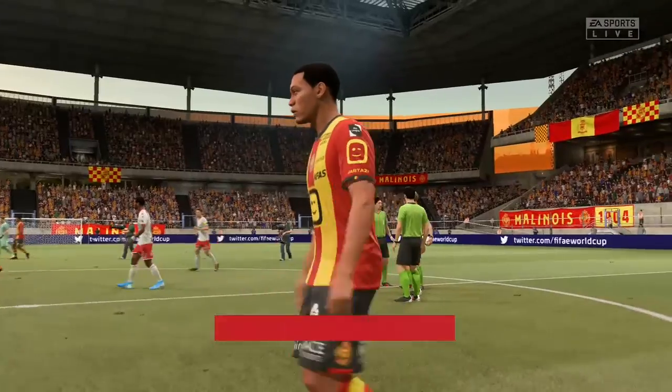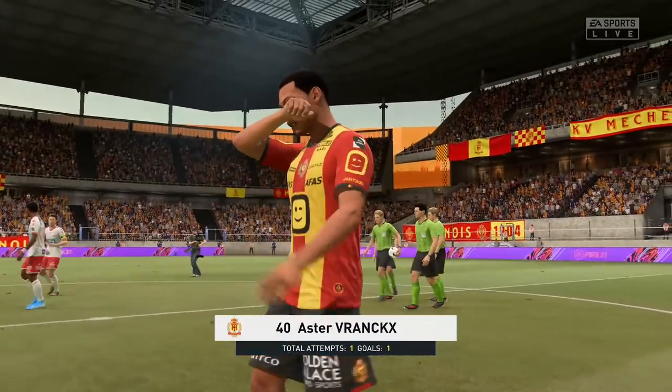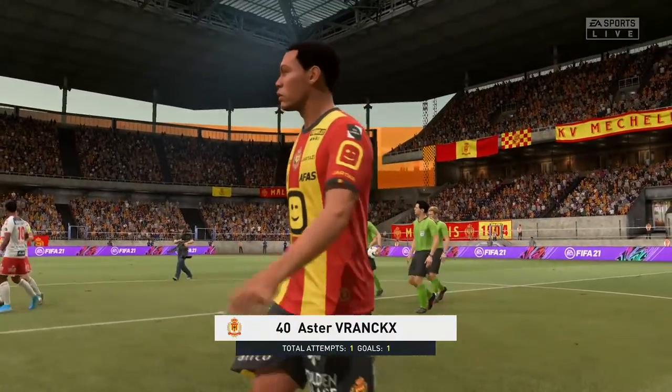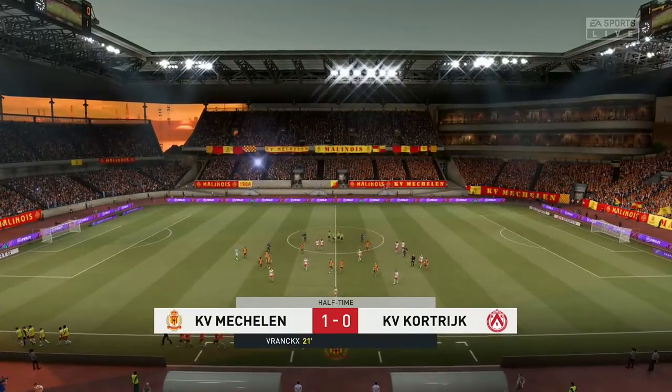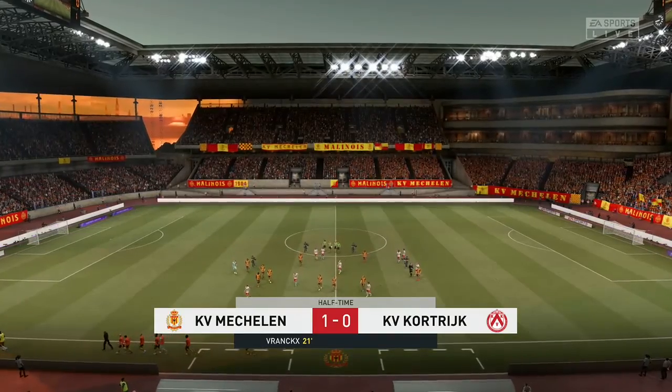I think most fans would be pretty happy with this man's display so far. You're right, Derek — he has played well. And goals win games. He's been a joy to watch in this form. Sit back and enjoy him in the second half.